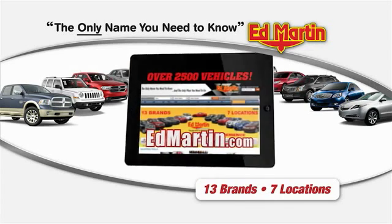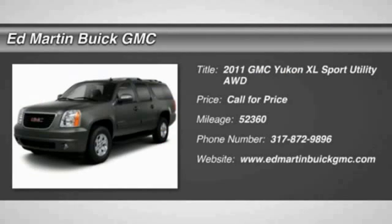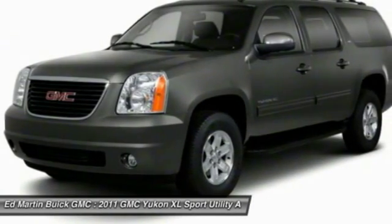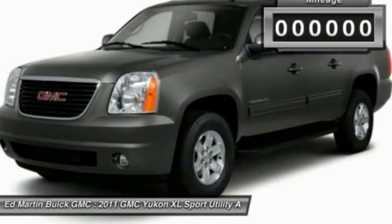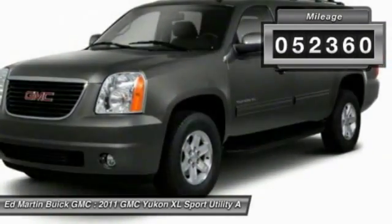Thank you for clicking our video. You can shop 2,500 more cars and trucks online. The 2011 Yukon XL — GMC Yukon XL is a great choice for families who need a full-size SUV with maximum seating. The looks don't hurt either. This vehicle has less than 55,000 miles.